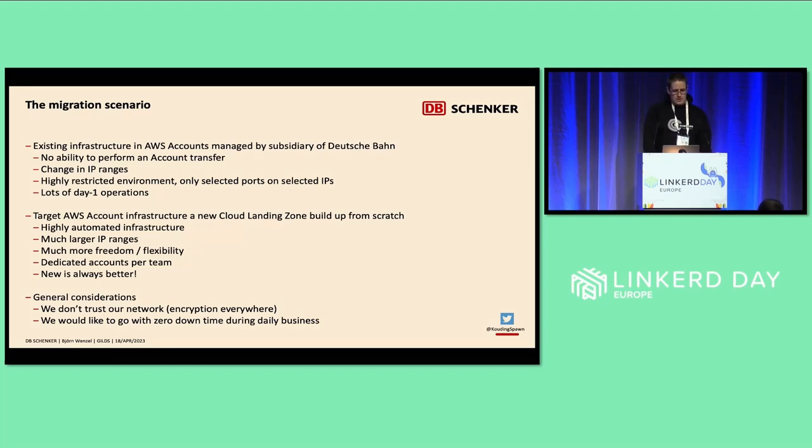General considerations we had in mind: we don't trust our network. We have a general encrypt-everything policy. And we wanted to go with zero downtime migrations, even during business hours or customer times.